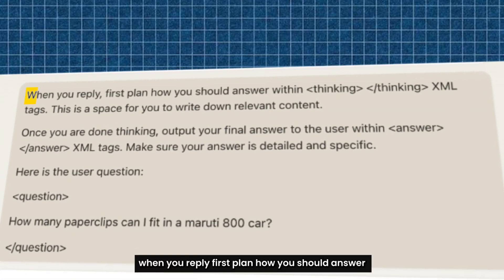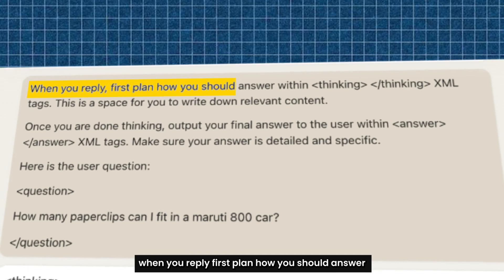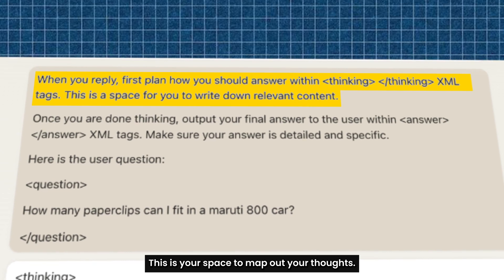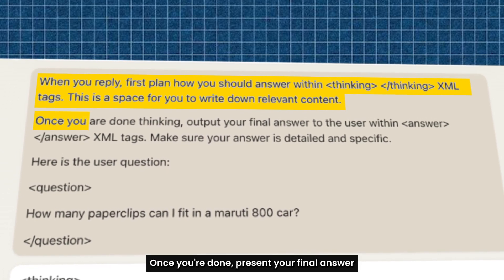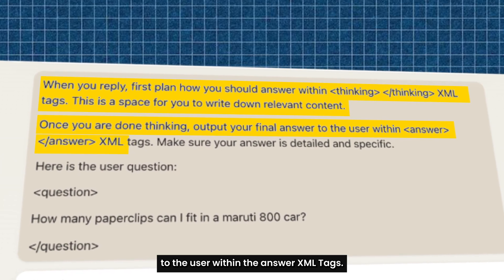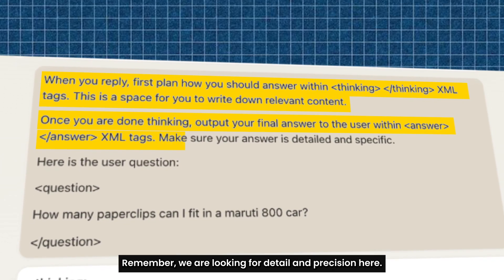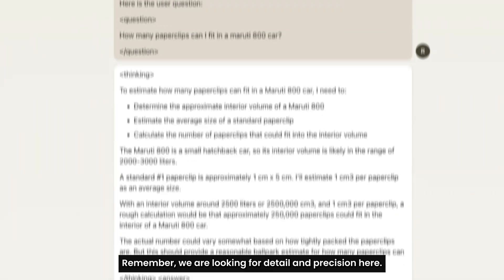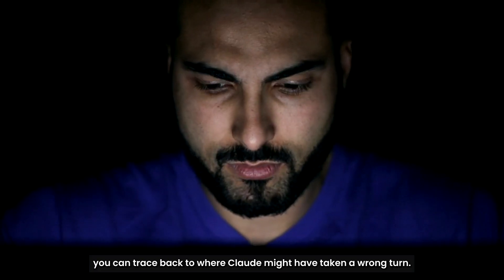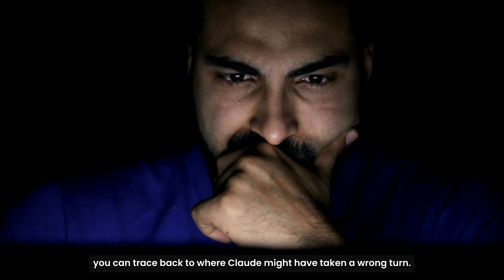When you reply, first plan how you should answer within thinking XML tags — this is your space to map out your thoughts. Once you're done, present your final answer within the answer XML tags. Remember, we are looking for detail and precision. This way, Claude lays out its approach step by step, so if something's off in the answer you can trace back to where Claude might have taken a wrong turn.